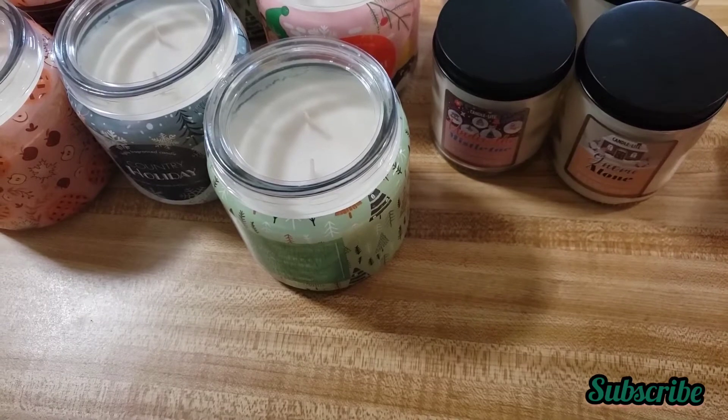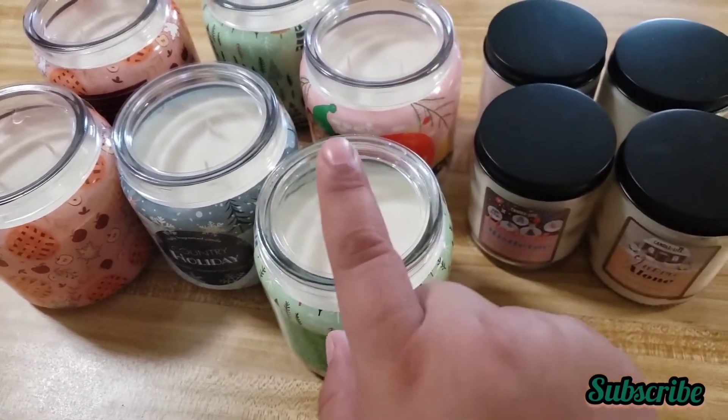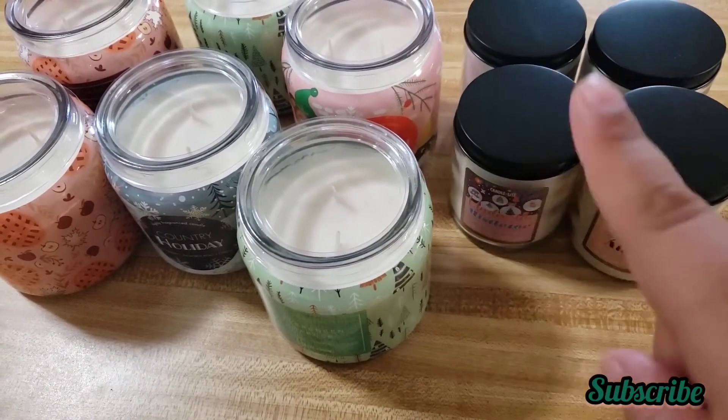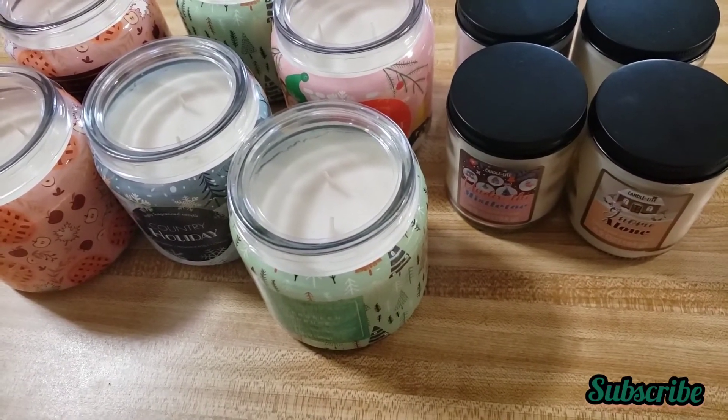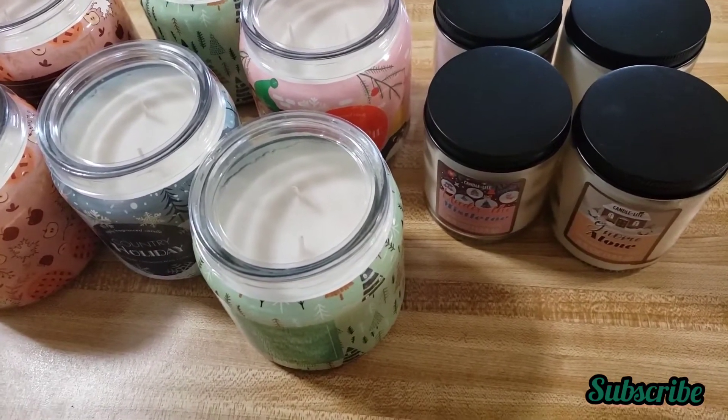When I went again for these ones they were only 83 cents. They had a huge display with a lot of candles in both sizes. Try to look for the candles because they're not on the clearance aisle, and not where the Christmas stuff is either — they're kind of hiding.